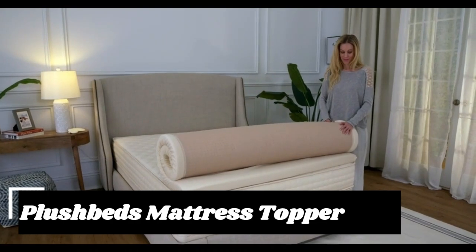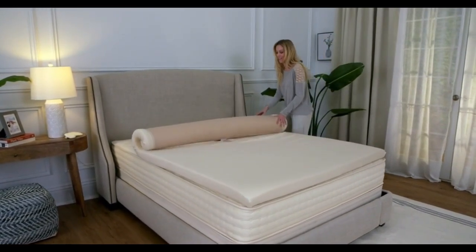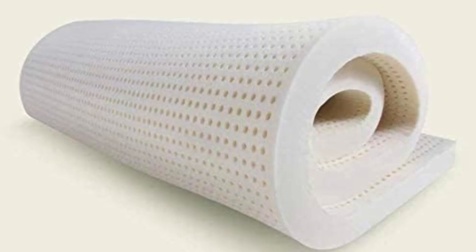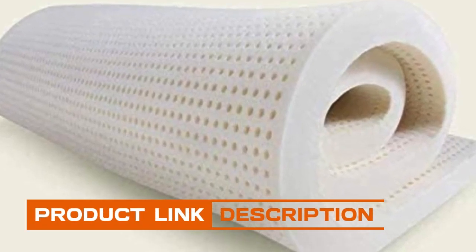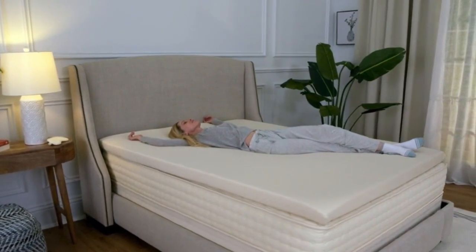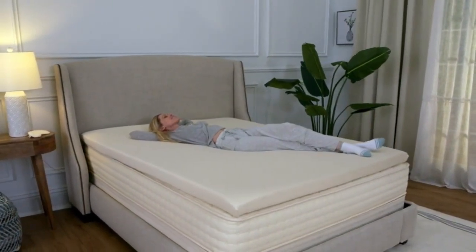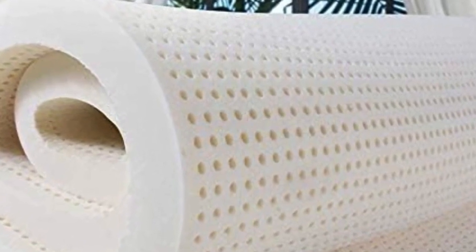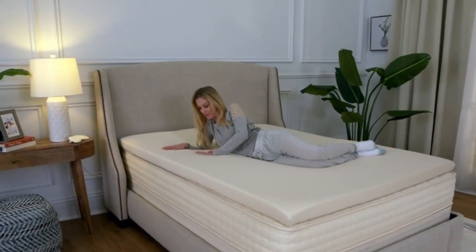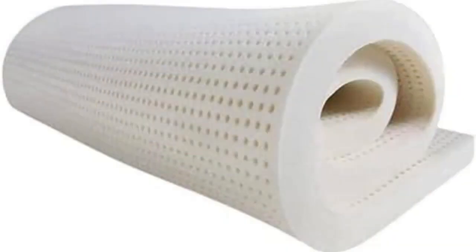With this topper you get exceptional elasticity and cushioning without the feeling of sinking in that some people associate with memory foam. If you're in the market for a latex option and can't get on board with the Avocado Latex Topper price tag, the PlushBeds Latex Mattress Topper is a more affordable alternative. It's made from GOLS-certified natural latex, making it perfect for relief along the main pressure points for back, side, and stomach sleepers alike. An open-cell design promotes airflow and heat distribution to help even the warmest sleepers stay comfortable all night. With five firmness options and two thicknesses, the PlushBeds Topper is one of the most customizable choices out there, and because it's OEKO-TEX Standard 100 and GreenGuard Gold certified, you can rest easy knowing it's free of any harmful hidden chemicals.